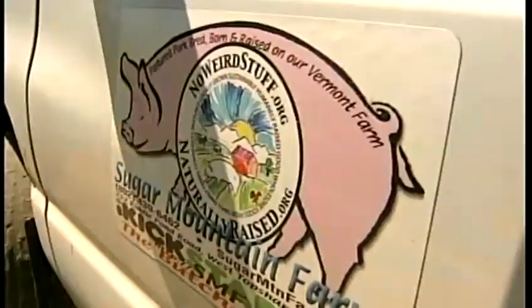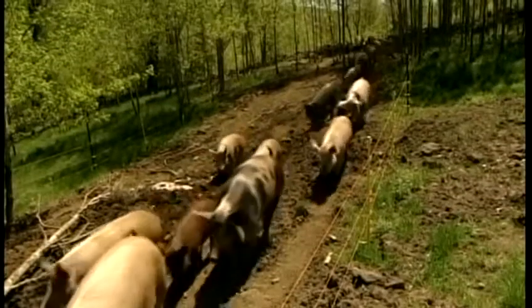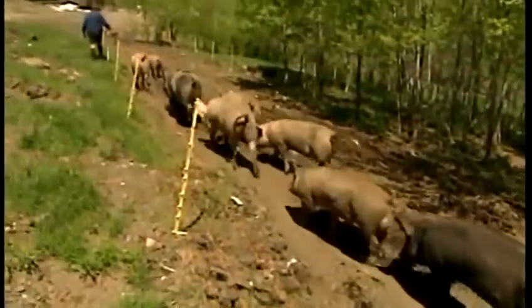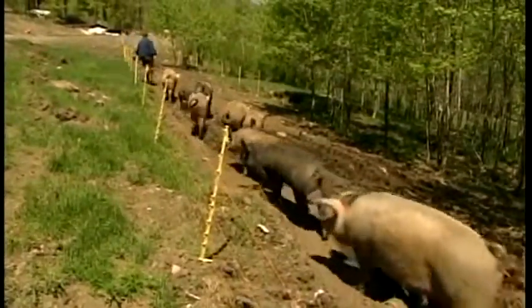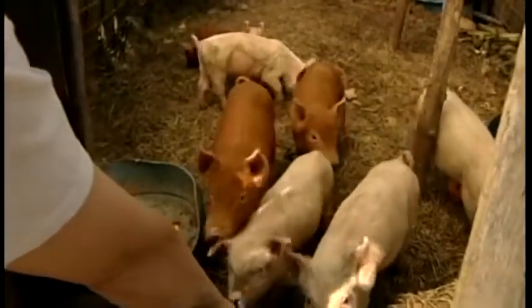Jeffries and his wife Holly have run Sugar Mountain Farm for decades. They have 300 pigs on this land, and every week a group goes to the butcher. For Holly, that means a drive to Massachusetts and back. Not driving for the entire day to get down there will be excellent.